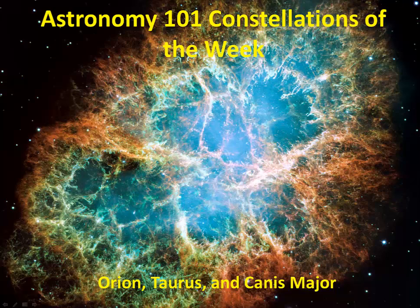This week's constellations are Orion, Taurus, and Canis Major. These wintertime constellations contain many bright stars and are among the most easily recognized in the sky.